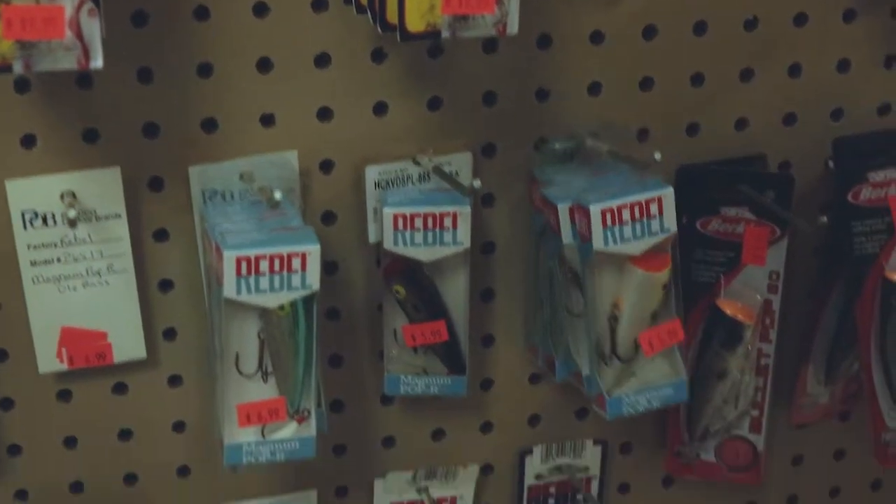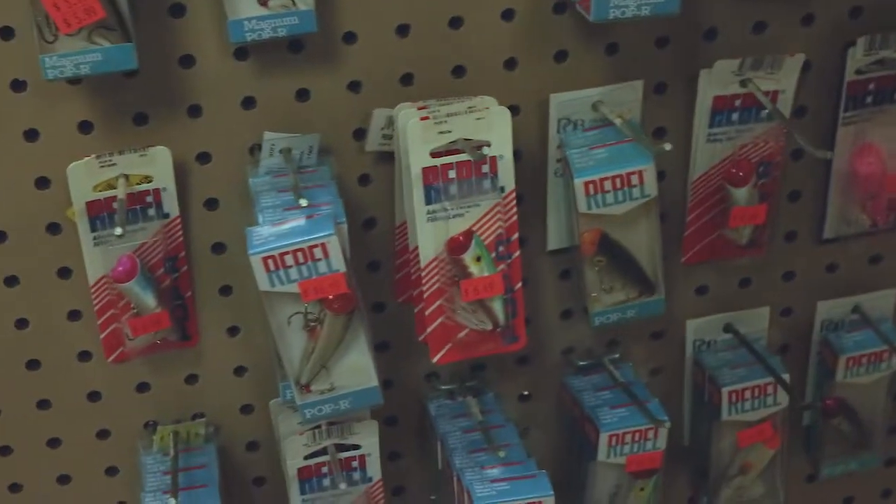The old Spooks — gotta have your Spooks. Some of these Rebel Pop-Rs, P70s. Because I will say — it's like a grocery store and a bait store. There's quite a variety around a bunch of different lakes, but this one's got a real big variety. We ain't even got to the soft plastics really.